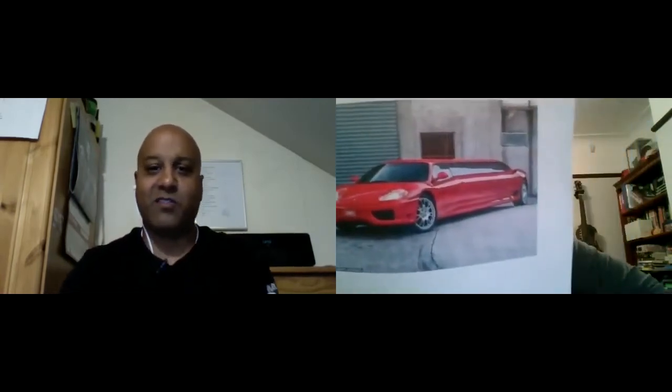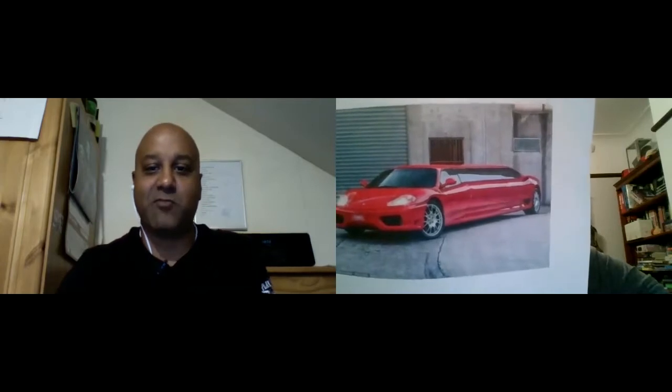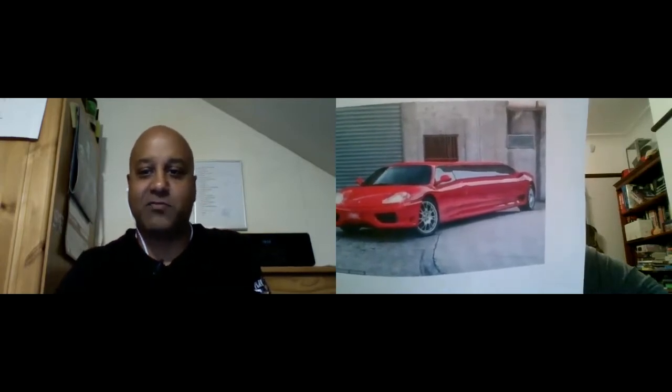It's priced at £217,000, which is $400,000 Australian dollars. The Ferrari 360 Modena Stretch Limo, which was built in 2003 but converted into its current form in 2012, has received two Guinness World Records for being both the quickest car of its kind and the longest Ferrari in the world.